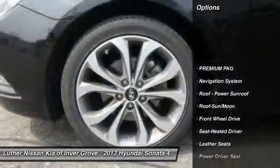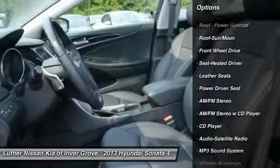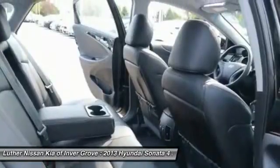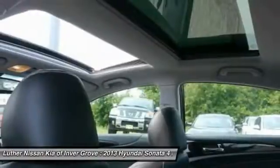Traction control, anti-lock braking system, navigation system, Bluetooth wireless data link for hands-free phone, moonroof, HomeLink garage door opener, power steering, air conditioning, front cruise control, aluminum wheels. Come see the car for yourself.